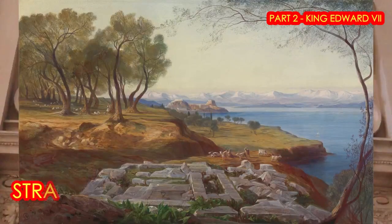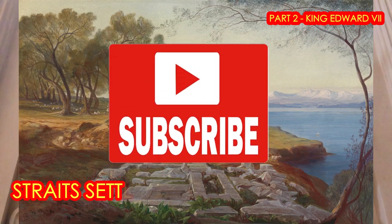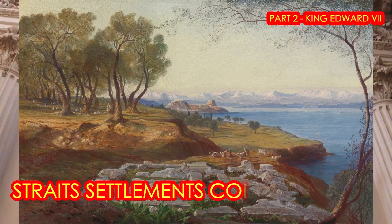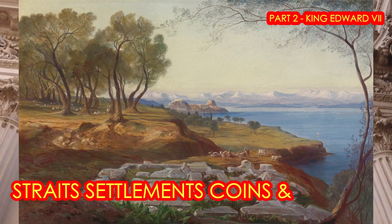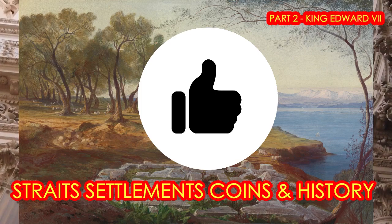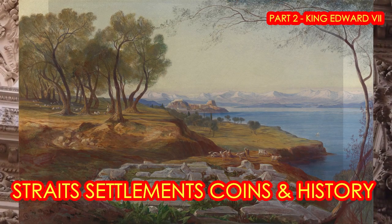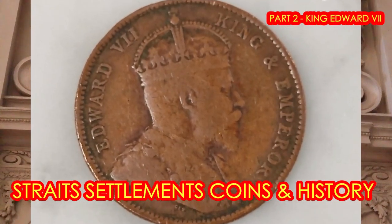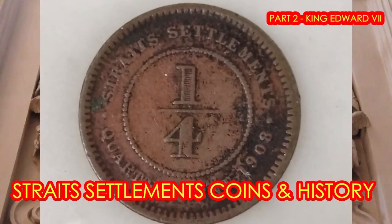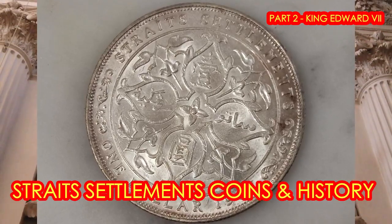Hi Coindon viewers, this is my second part of a three-part series on the coinage and history of the Straits Settlements. I hope you enjoyed my first part on the Straits Settlements coin during the reign of Queen Victoria. In this second part, I will be bringing alive the coinage and history of the Straits Settlements when King Edward VII was the reigning monarch on the throne. As usual, I will be showcasing coins from the quarter-cent denomination to the silver one-dollar pieces in my personal collection.